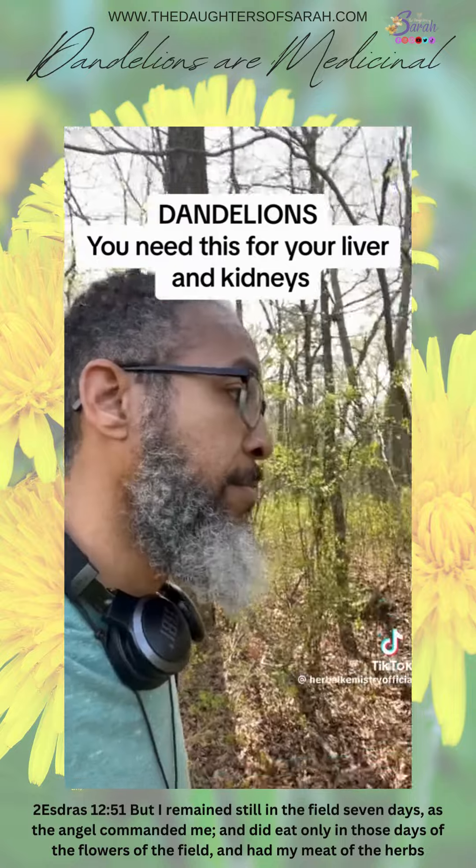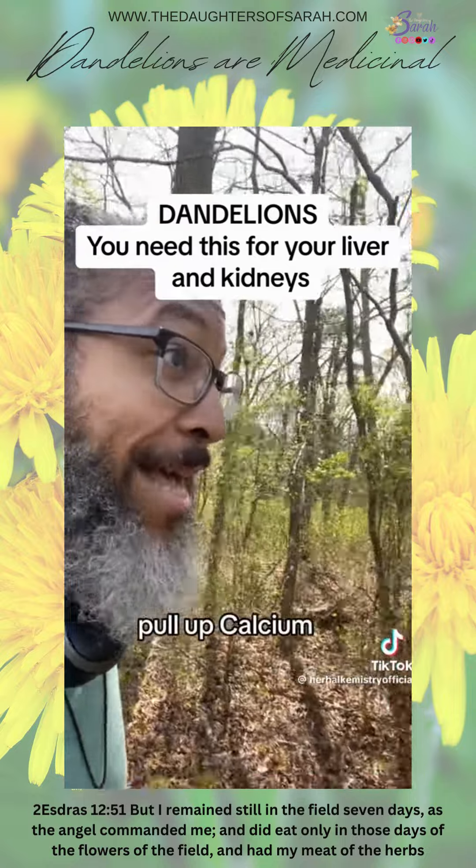In the human body, it's going to do the same thing. It's going to loosen up stagnation, loosen up compaction, especially in the liver.